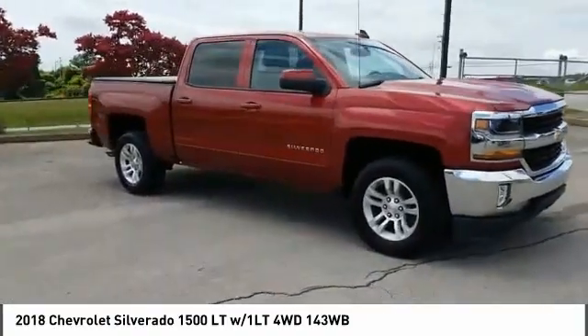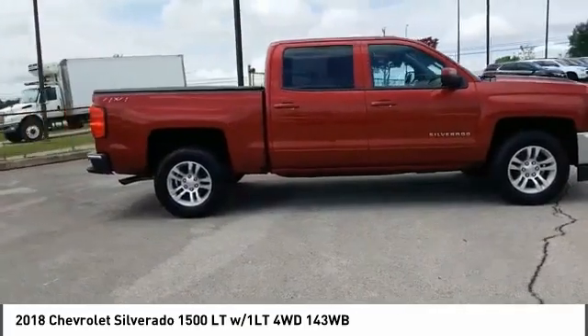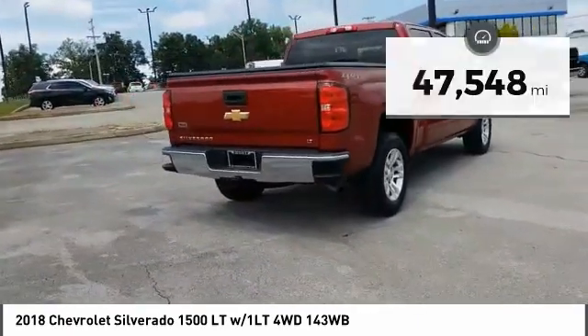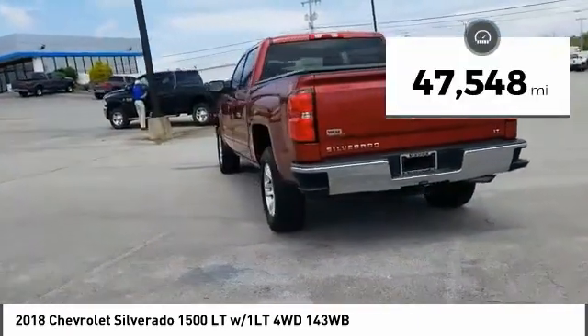Stop by and take a look at the 2018 Silverado 1500. The Chevy Silverado 1500 has the lowest cost of ownership of any full size pickup. This vehicle has less than 50,000 miles. Here are some of this vehicle's great options.